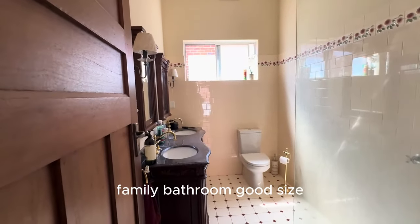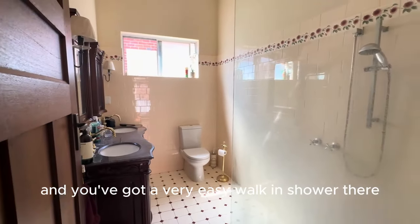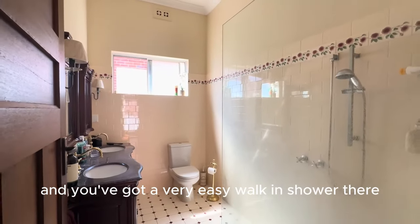Family bathroom — good size. You've got the loo, a nice big double vanity, and a very easy walk-in shower there with the frameless shower screen.